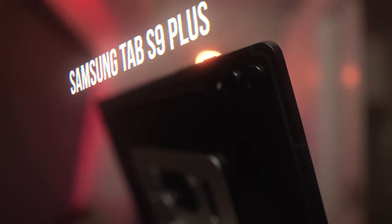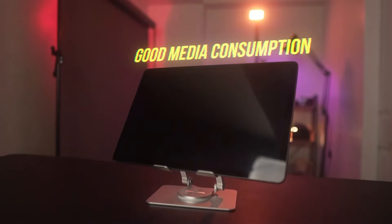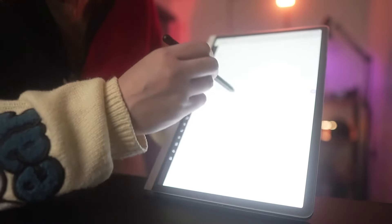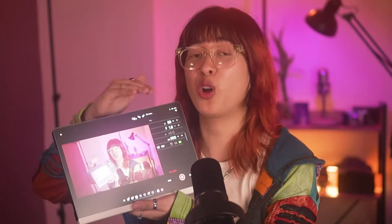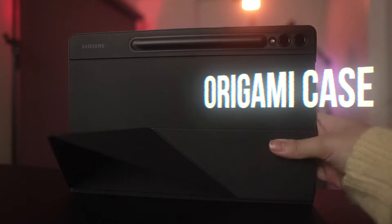For my tablet, I have the Samsung Tab S9 Plus. I absolutely love this device — media consumption is amazing and note-taking is amazing as well. I'm really a fan of the S Pen. I usually write my scripts first handwritten before I type them up to formalize the script. I'm also using it as a monitor, which is so handy — that's my favorite feature. I also have my paper-like screen attachment with my origami case at the back.